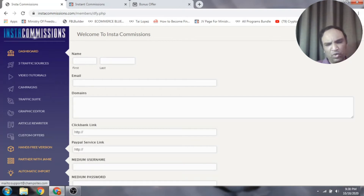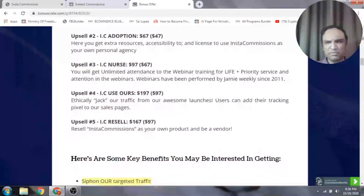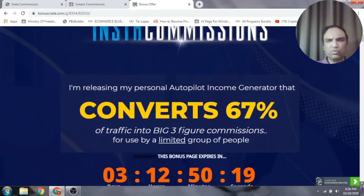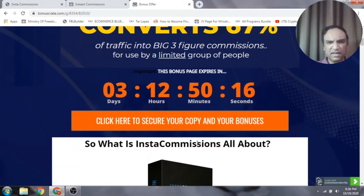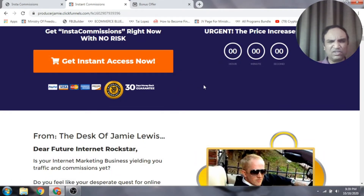If this sounds like something you're interested in, click on the link in the description below. When you click the link, it will take you to my bonus page. You can scroll on this bonus page from top to bottom and find the orange button. Click on that orange button and it will take you to the sales page, where you can click the 'Get Instant Access Now' button to get access to this particular software.